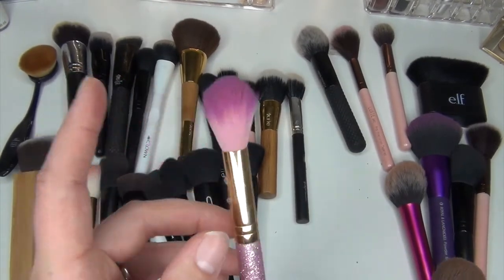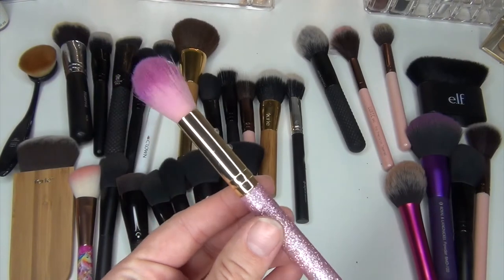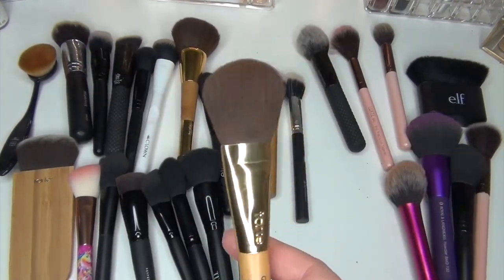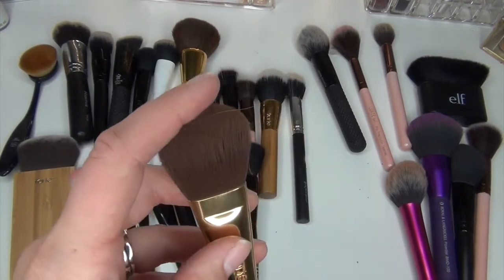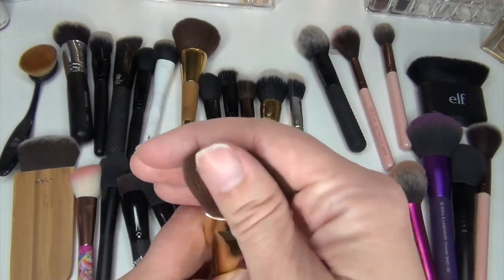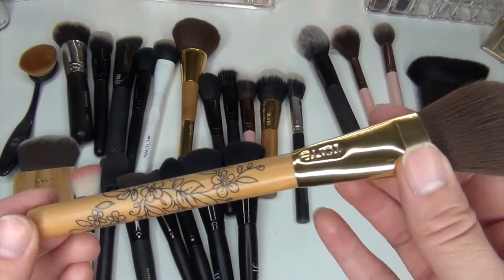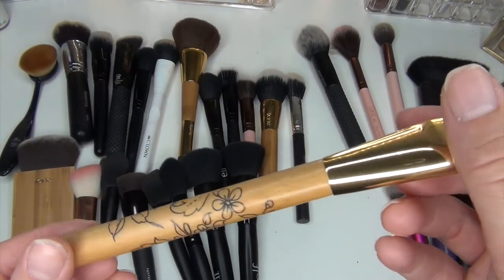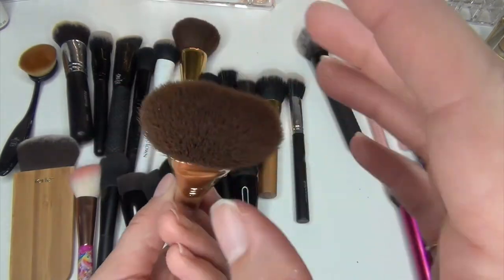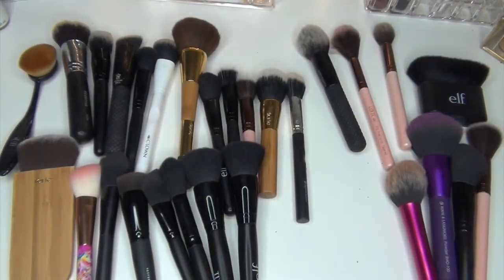Definitely keeping these two. This one is my very dense tapered highlighting brush from SL Miss Glam that I got in an Ipsy. I love this one. And then this one I got from those Tarte Beauty deals — like $63 for the beauty kit — and I use this one for contouring every single day. I love this one. It doesn't have a name on it, but it's pretty densely packed and it's my favorite contour brush.